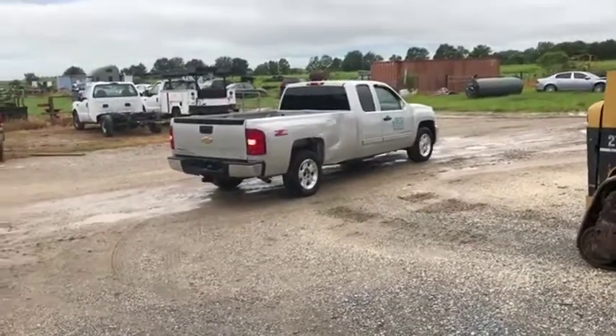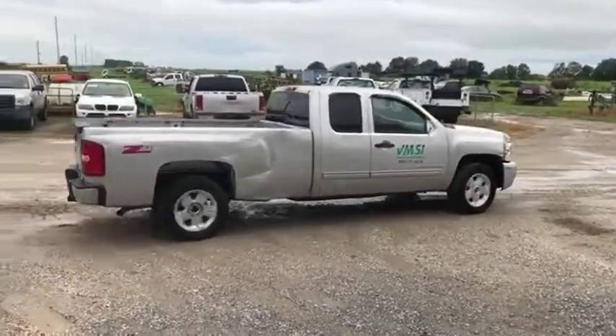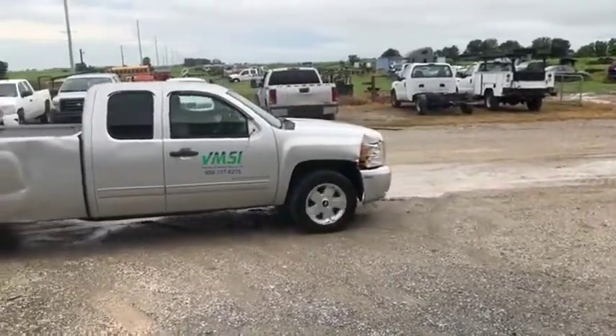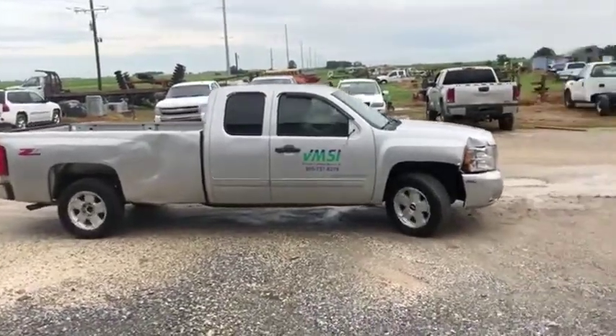For looks and cosmetics, this truck leaves a lot to be desired. You can see it does have some damage here on the passenger side bed, on the door, and there on the front. You are also missing the side view mirror for the passenger side. Again, this is a Z71 package truck.